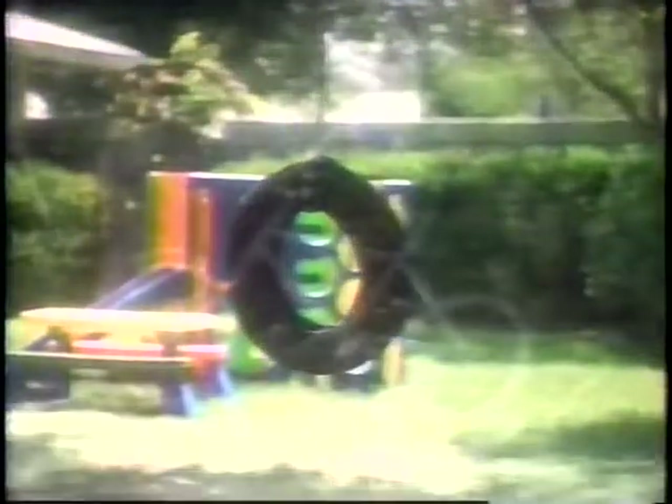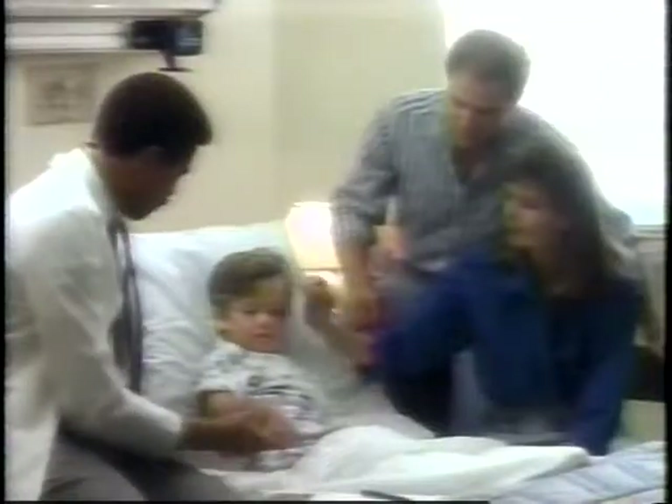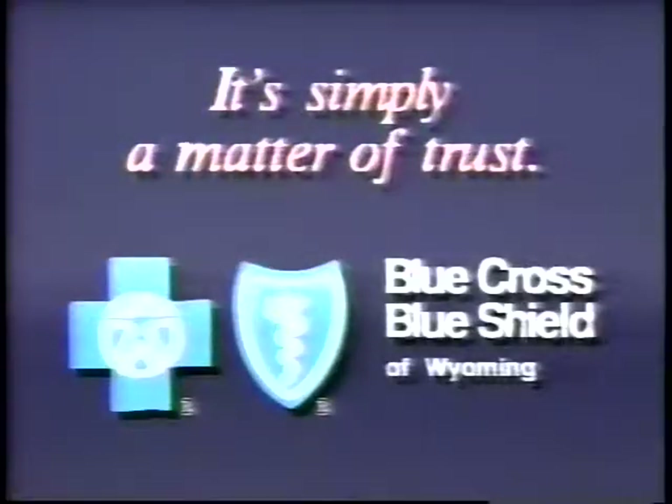He was just playing with his friends — we never thought it would happen to us. We were so lucky. Ryan got the care and treatment he needed. And looking back now, choosing Blue Cross and Blue Shield was the best decision we ever made. It's simply a matter of trust. For over 40 years, Blue Cross and Blue Shield of Wyoming.